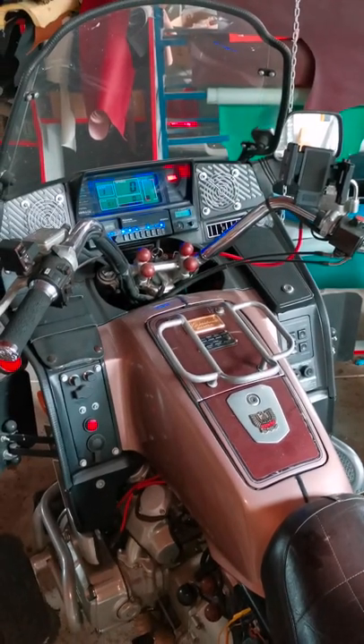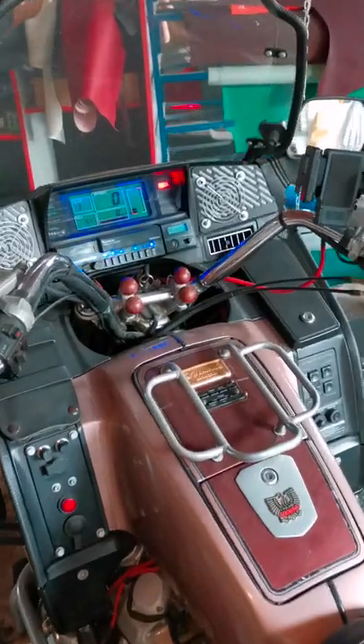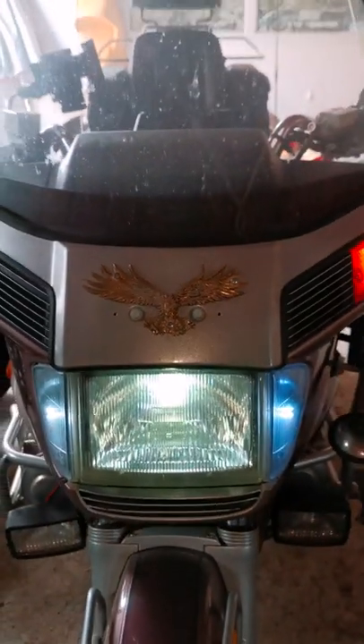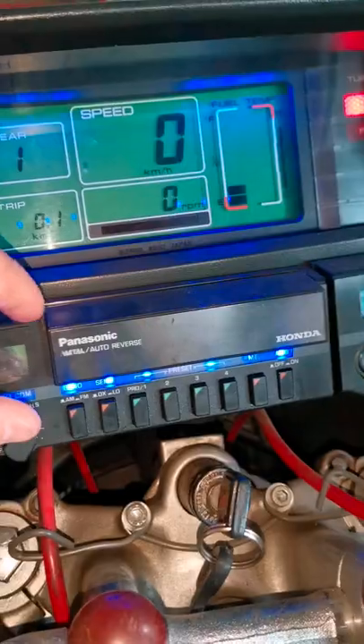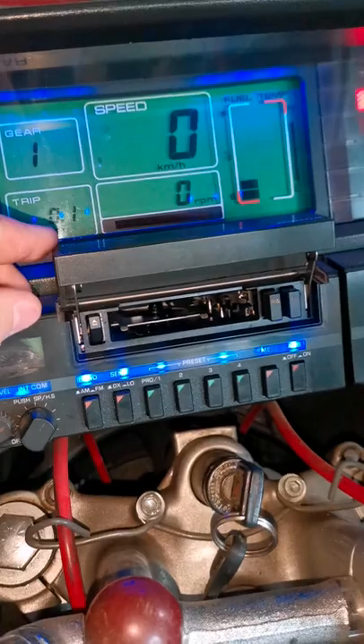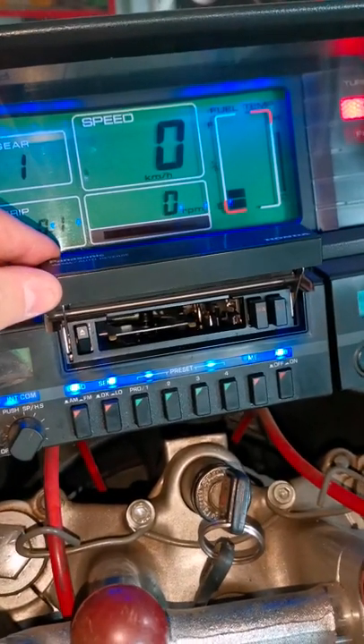What we have here is a Honda Goldwing from 1986 — quite a piece of technology for those times. It also has a Panasonic radio cassette with auto reverse. Auto reverse in 1986!